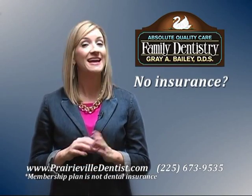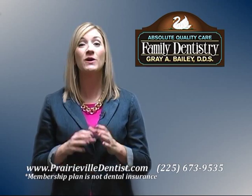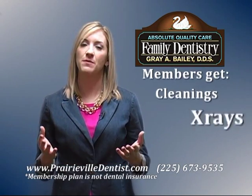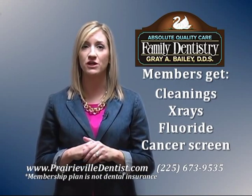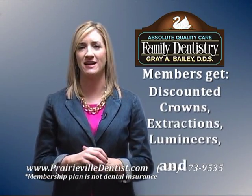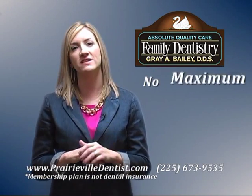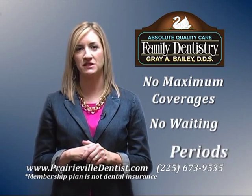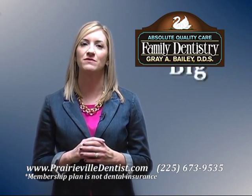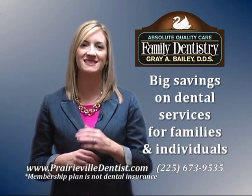Do you have dental insurance? If not, no problem. Here at Absolute Quality Care Family Dentistry, we are excited to offer you our exclusive dental membership plan. By purchasing our plan, you will receive preventive dental services free of charge and other dental services at a greatly reduced price. Our plan was designed for patients new and existing that do not have dental insurance, giving you the opportunity to receive same day treatment. Our dental membership plan is the best option for saving you and your family money — call us today for more information and begin saving.